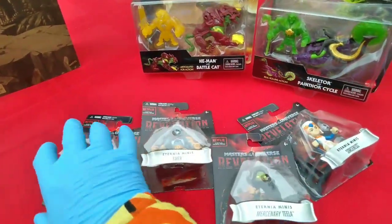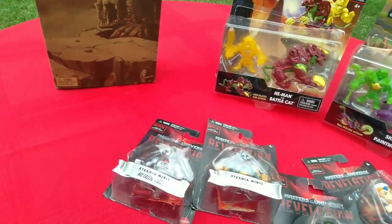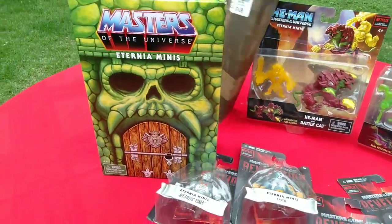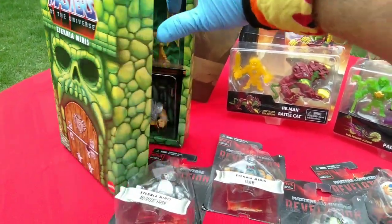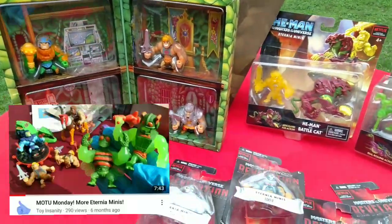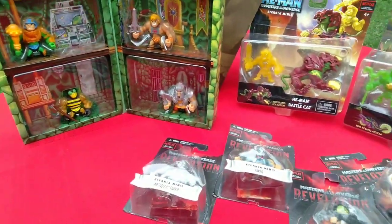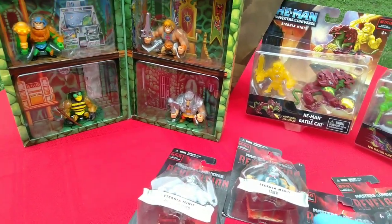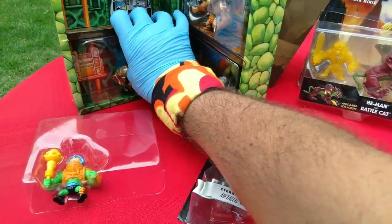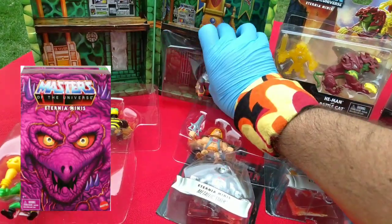My understanding is this represents 3 different MOTU franchises. This is the classic Masters of the Universe. I got this in December at Ross for $15. It is indeed the Castle Grayskull 4-pack. In round 4 I opened the Slime Pit 4-pack also — $15 at Ross. I think there's only 3 four-packs, and I've never seen the third one at Ross.